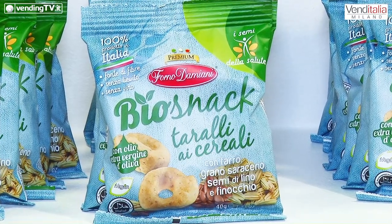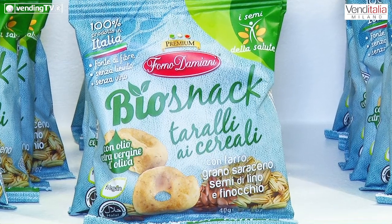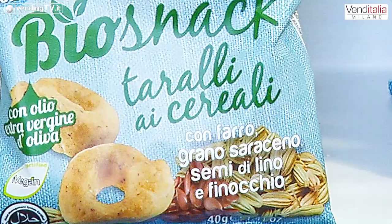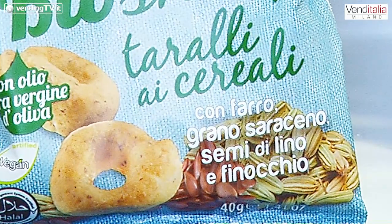Insieme alla curcuma e zenzero, che sono un altro ingrediente fondamentale non solo per la colorazione del prodotto che la curcuma dà, ma anche un retro gusto estremamente gradevole dato dallo zenzero, che in termini di ritorno non è aggressivo, ma quello che basta per rendere ancora più stuzzicoso questo prodotto. L'altro prodotto sempre della linea Biosnack è il tarallino con farro e grano saraceno, fonte di fibra, ma con grandi novità. Anche questo con i semi della salute, ma anziché avere i semi di girasole e di zucca come la schiacciatina, qui troviamo i semi di lino e i semi di finocchio, che hanno delle proprietà digestive e aiutano a rendere uno snack estremamente gradevole nel gusto.